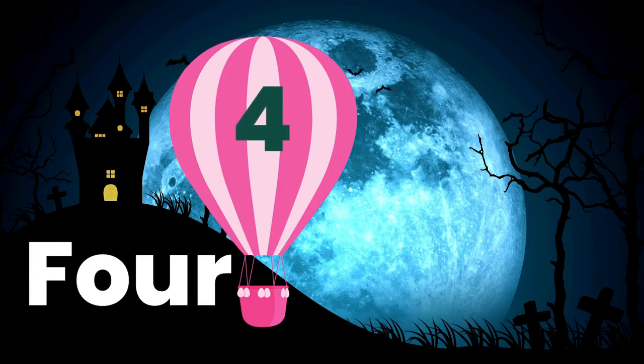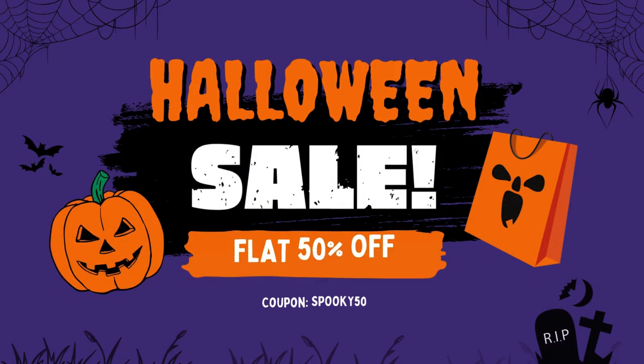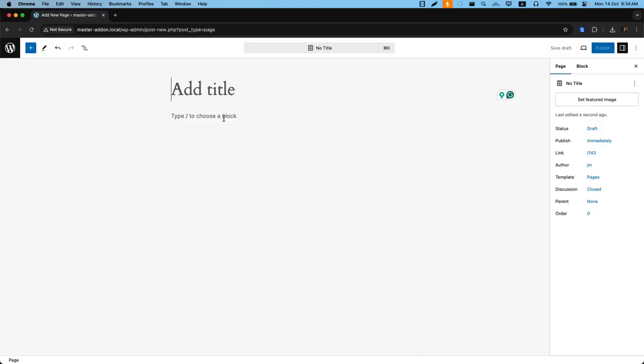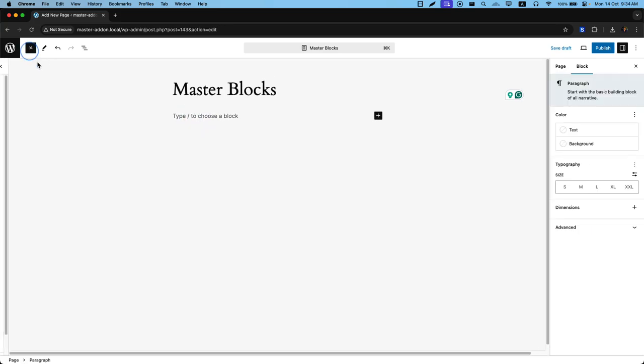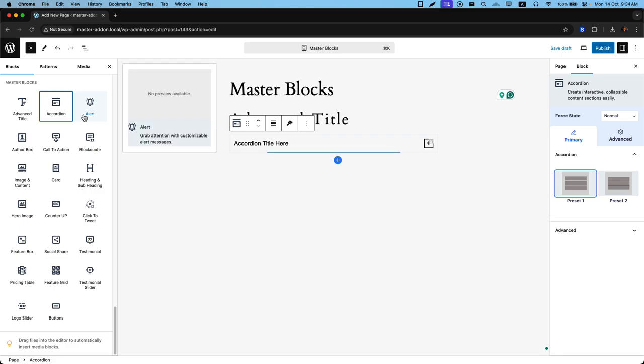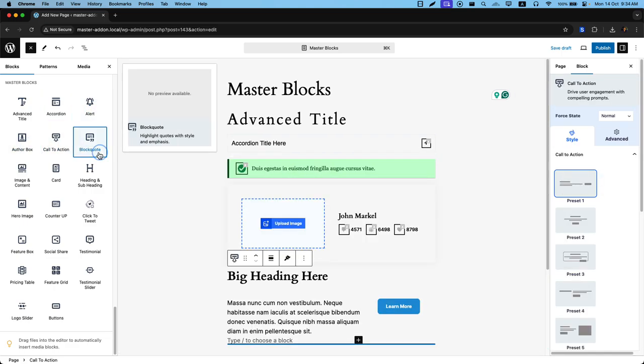Next up, we have Master Blocks with a 50% discount using the code SPOOKY50. Master Blocks offers over 50 custom Gutenberg blocks and templates. Whether you're a beginner or a pro, Master Blocks makes website creation simple and intuitive. Enjoy advanced customization options and a vast template library.